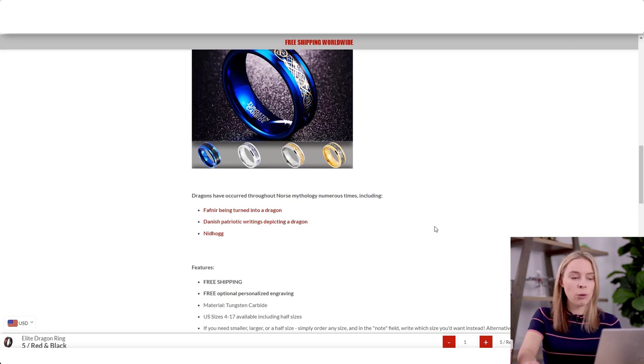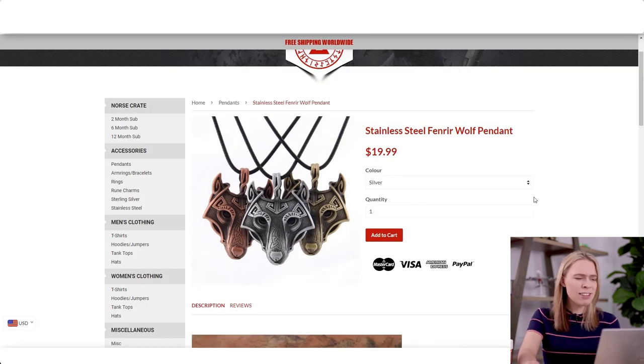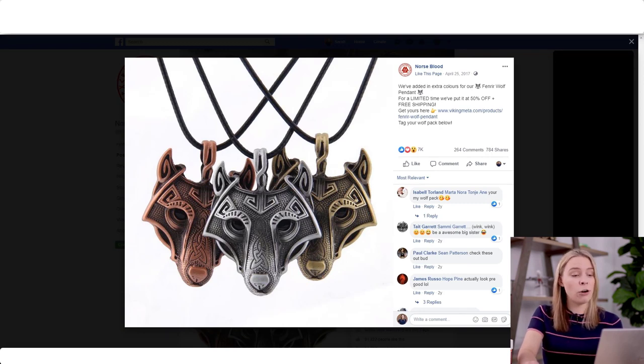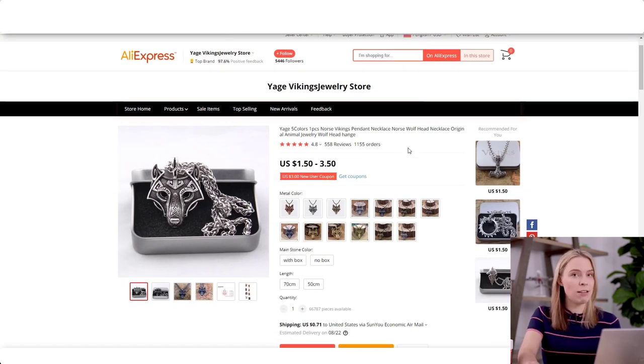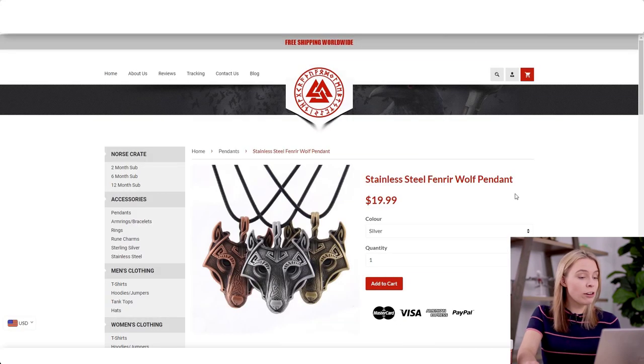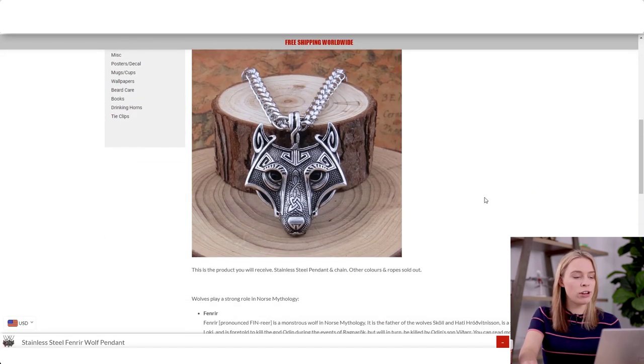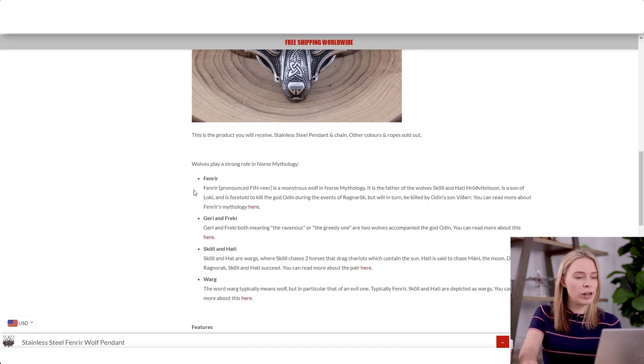And they give this love to all the major products that they advertise and push. Take this wolf pendant — they're selling this in their store and have had a lot of success advertising it on Facebook. It's just a cool-looking fantasy Viking wolf pendant, which is all the AliExpress supplier advertised it as. But they didn't just call it a wolf pendant — they gave it a story. They called it the Fenrir wolf pendant. Fenrir is a major wolf figure in Norse mythology, and in the description they further connect wolves to Norse and Viking mythology.